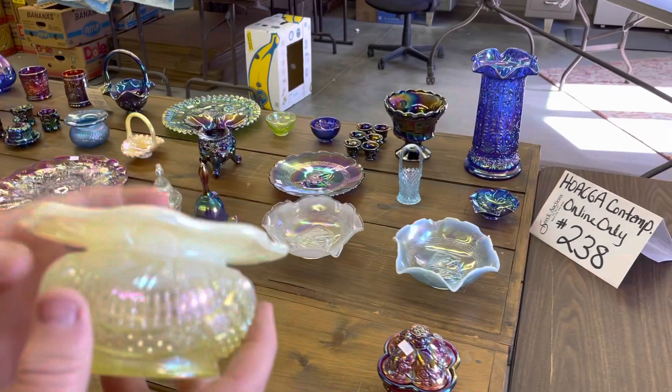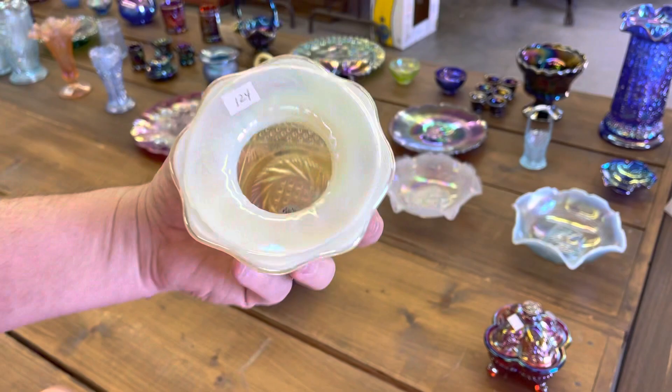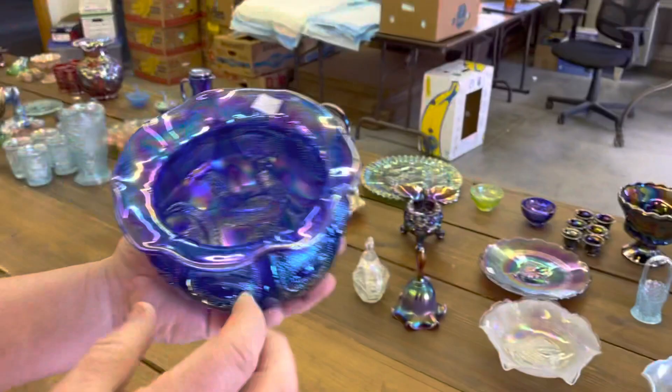Vaseline opal is the color — we didn't find that pattern name either. It is a Fenton piece. And last but not least is a farmyard rose bowl — spittoon-shaped rose bowl — marked DBS in blue.